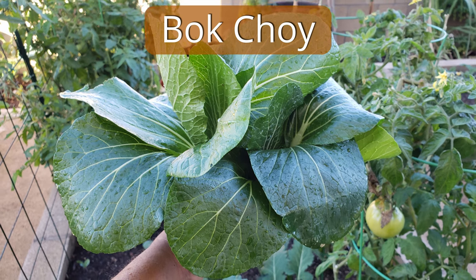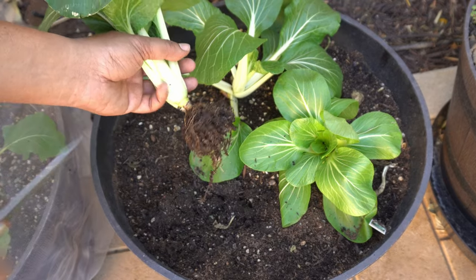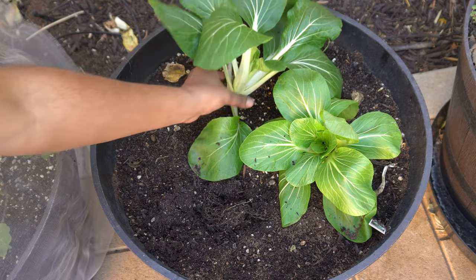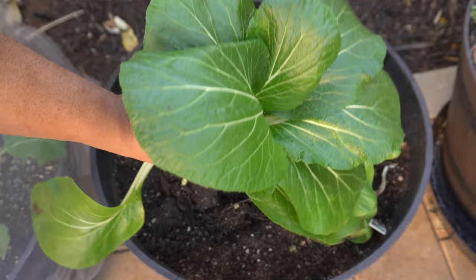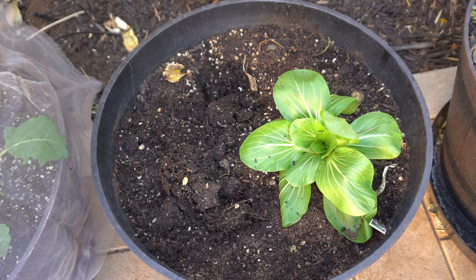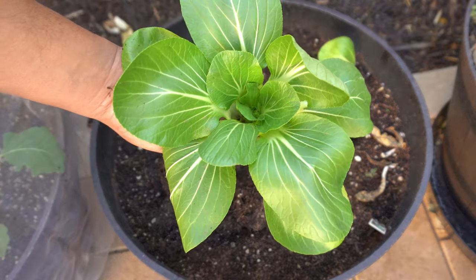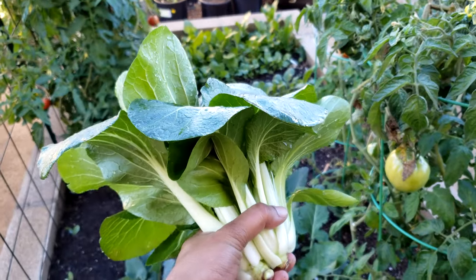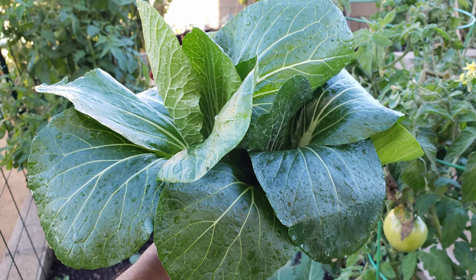Bok choy, also called pak choy or Chinese cabbage — we were growing these in a container. They remained quite shallow-rooted and weren't producing a lot of large leaves. This is the second method of harvesting bok choy, which is to remove the entire plant. If you saw our last monthly episode, we harvested by removing individual leaves; this time we're removing the whole plant. Now we can use the container for something else. This is one of the easiest vegetables to grow — the leaves taste great stir-fried with garlic and ginger.